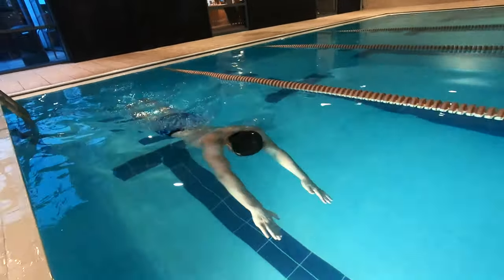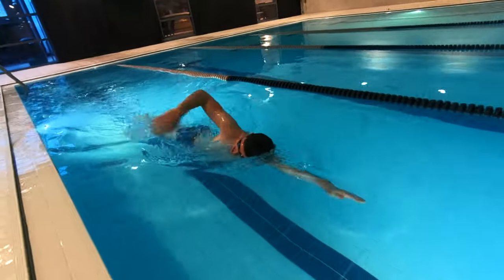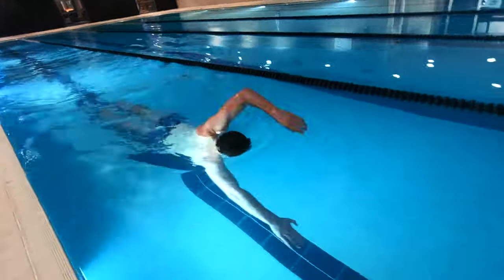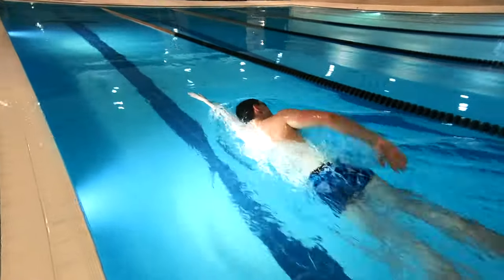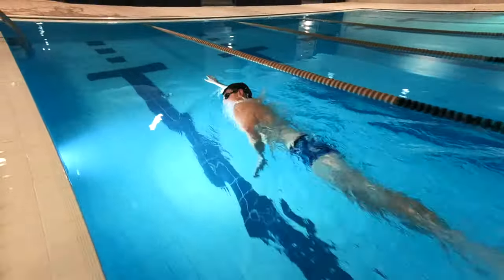Outcome number seven is to push and glide and swim 50 meters continuously using only one stroke. Swimmers will need to swim two lengths of a 25 meter pool using just one stroke, without stopping at any part of the swim. They need to make sure that the standard of their stroke is just as high as in the previous outcomes.